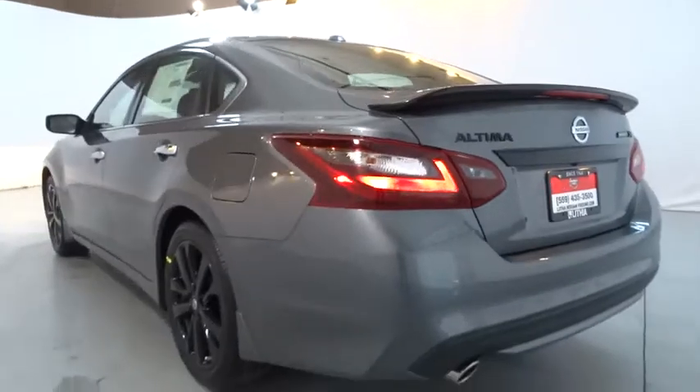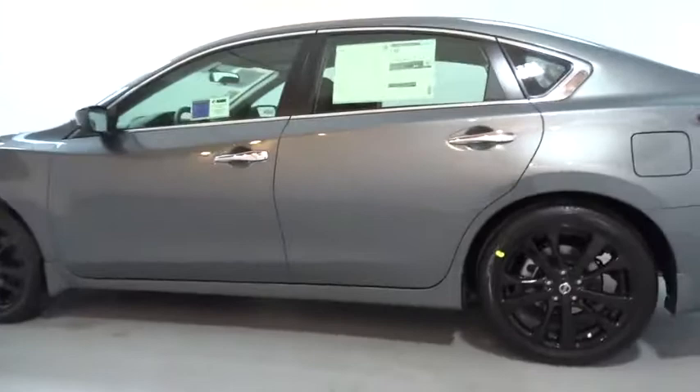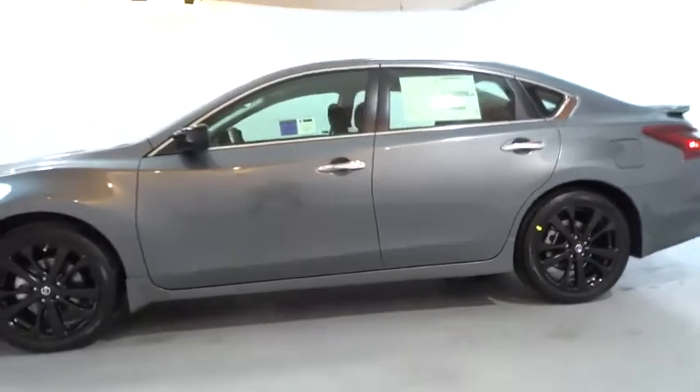Remote engine start, keyless entry, backup camera, navigation system, Bluetooth, leather-wrapped steering wheel, driver lumbar, power steering, adjustable steering wheel, ABS four-wheel.